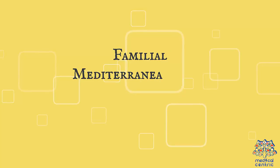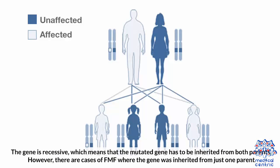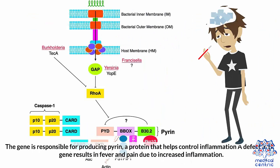Cause: Familial Mediterranean Fever is caused by a mutation of the MEFV gene. The gene is recessive, which means that the mutated gene has to be inherited from both parents. However, there are cases of FMF where the gene was inherited from just one parent. The gene is responsible for producing pyrin, a protein that helps control inflammation. A defect in the gene results in fever and pain due to increased inflammation.